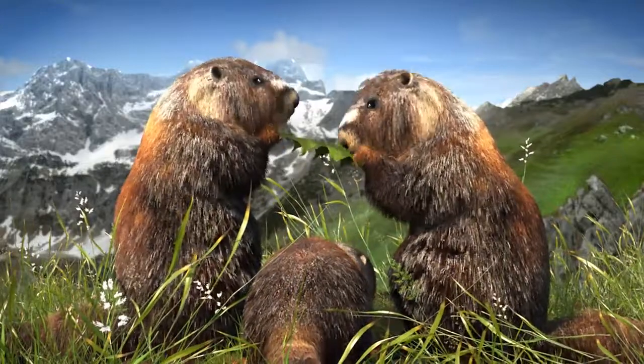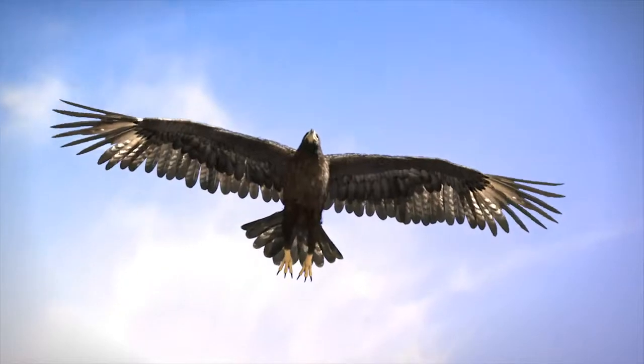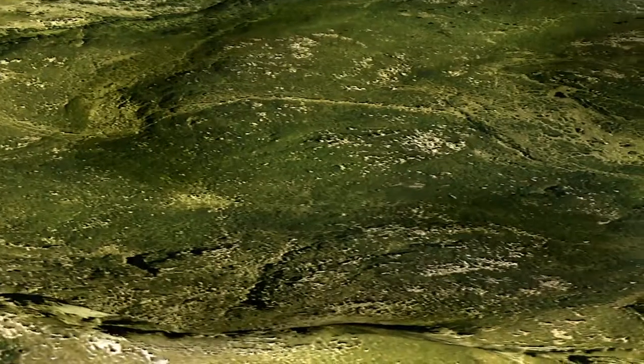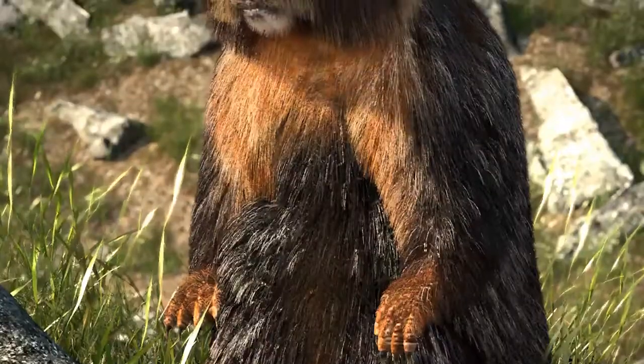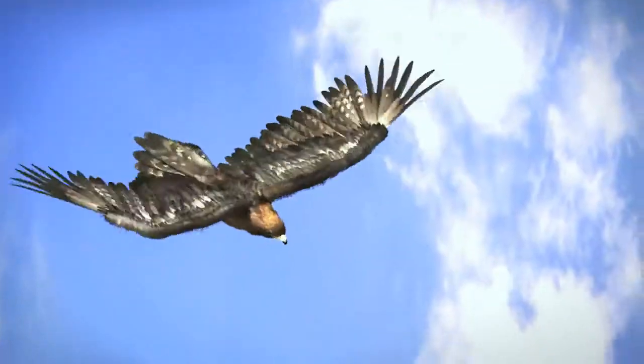They live in two habitats: on the open grassland and in secure dens. In case of danger, the local marmot population can simultaneously escape from the grassland to their own dens, down extremely short paths.